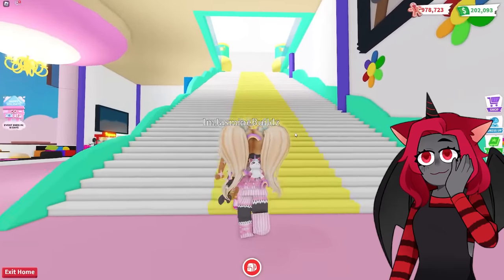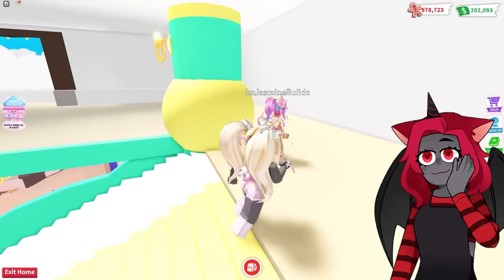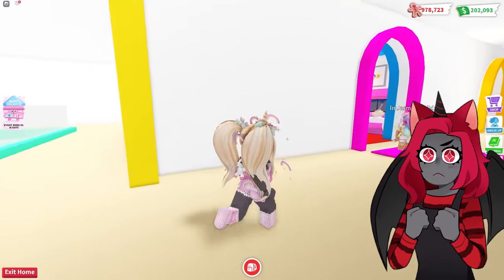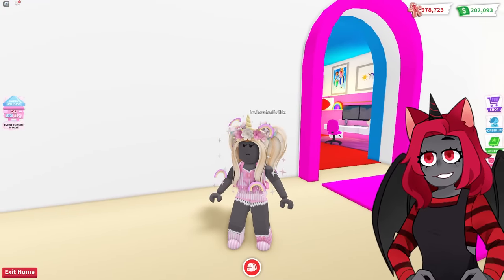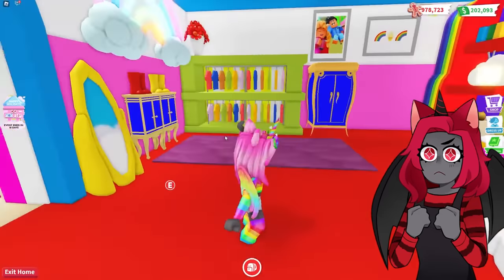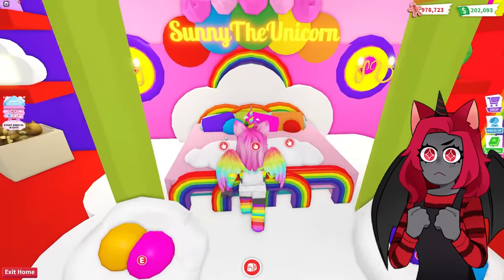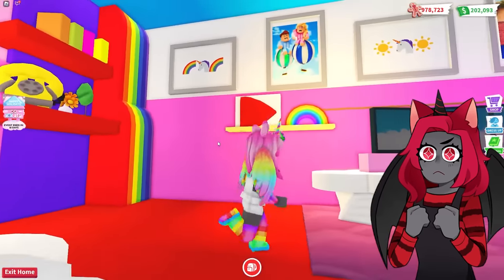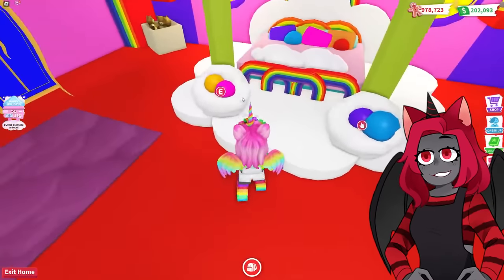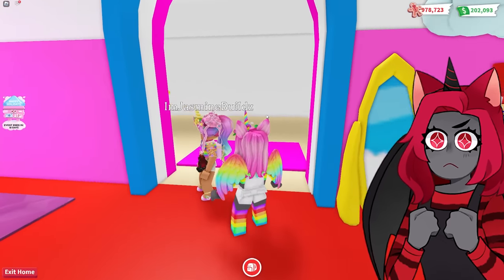Now we're going up these amazing, luxurious stairs. This is insane. What are we about to see next? I can't wait. This must be Sunny's room — it is Sunny's room. We have to dress to impress, you know what I'm saying. Look at her room. Sunny the unicorn — it looks so good in here. There are rainbows everywhere. Oh my gosh, Sunny would absolutely freak. She would love this. Look at the ice cream here. This is so cool. It looks like little gumdrops for the pillows and the chairs. I'm speechless, Jasmine.